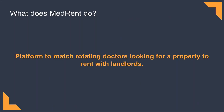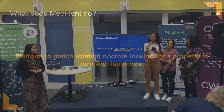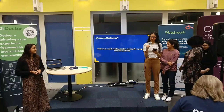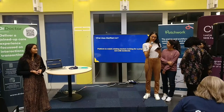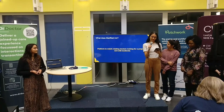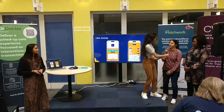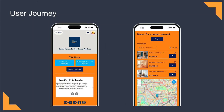What is it that MedRent does? It's a platform to match rotating doctors looking for a property to rent with landlords. This includes tenancies that are compatible with doctors' rotations, for example but not limited to non-traditional fixed terms such as four month and eight month tenancies.